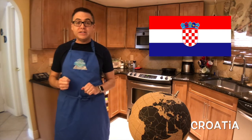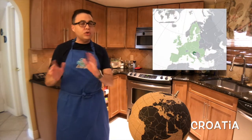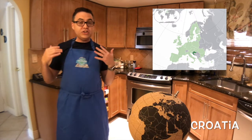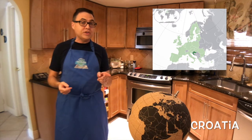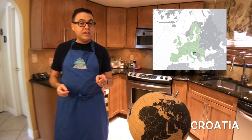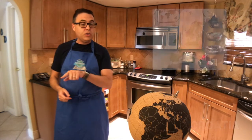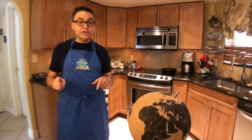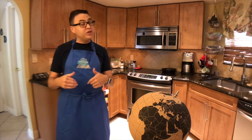Croatia is a Balkan state located in central eastern Europe on the Mediterranean Sea across from Italy. It shares borders with several of its former Yugoslav neighbors, including Bosnia and Herzegovina, Serbia, Montenegro, and Slovenia, as well as Hungary. It has a vast cuisine — several different cuisines in one country specifically — and there's no way we could possibly cover them all in one night. However, we're just going to give it a shot.